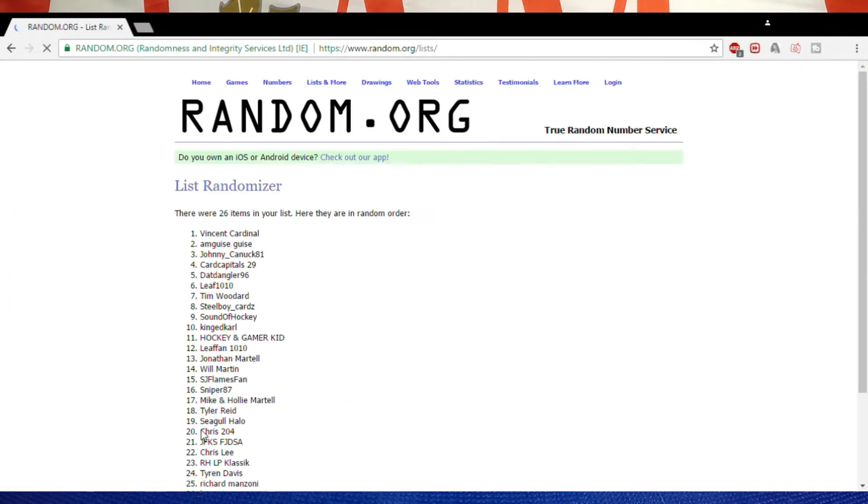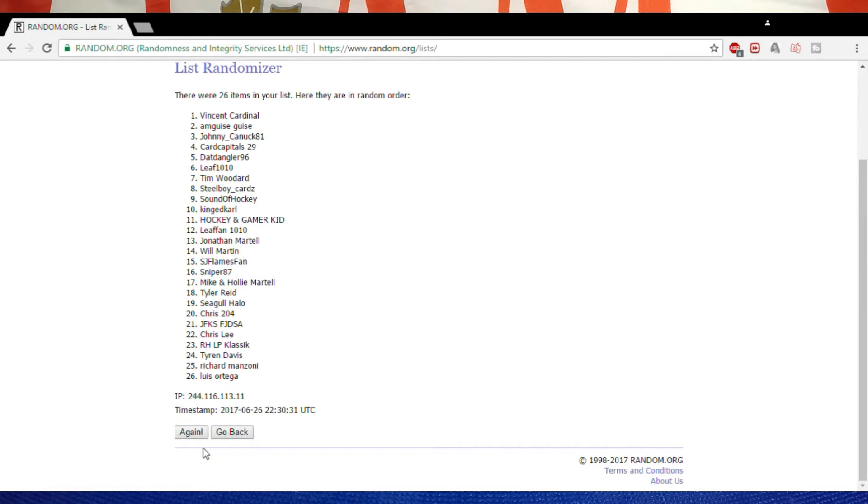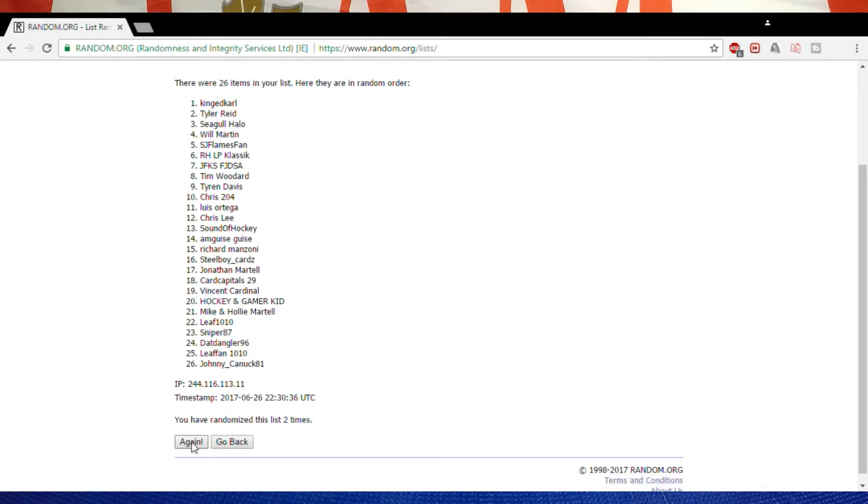Randomize one, again for two, and again for three — this will be the winner.